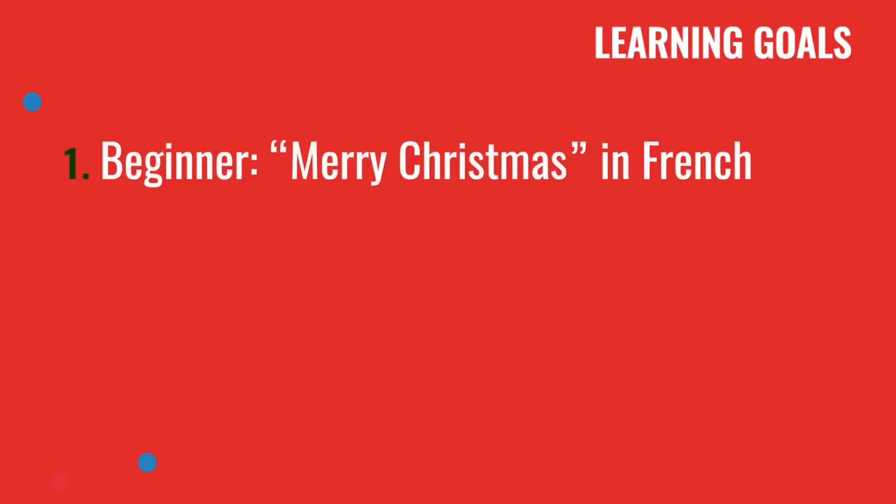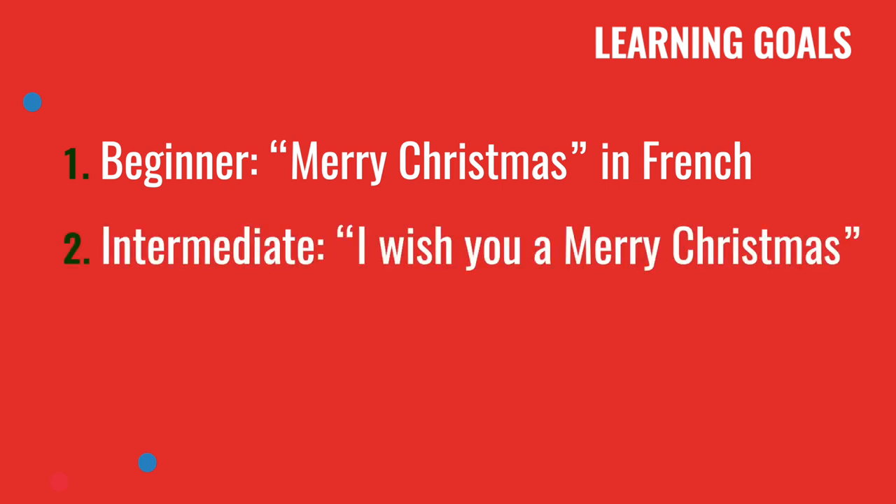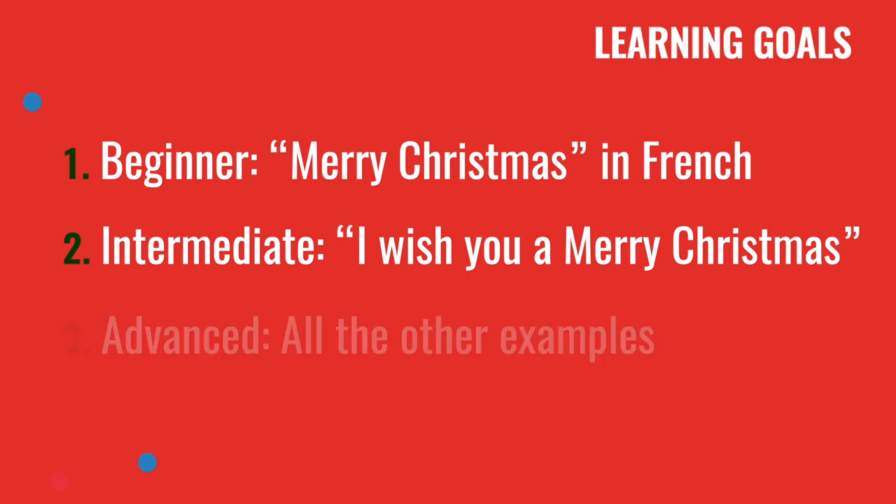This is what you will learn in today's lesson. If you're a beginner, focus on learning how to say Merry Christmas in French. If you're intermediate, how to say I wish you a Merry Christmas — there are lots of cases there. And if you're advanced, focus on all the other examples so you can wish everything you wish.